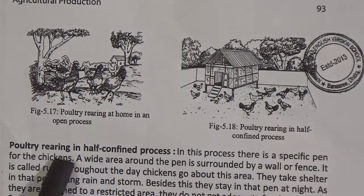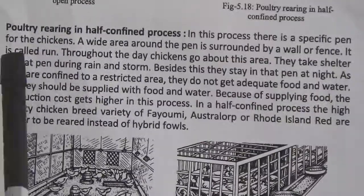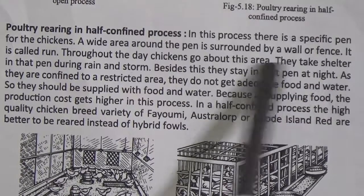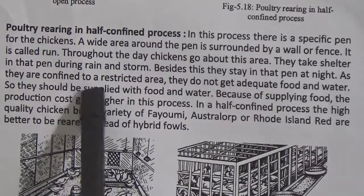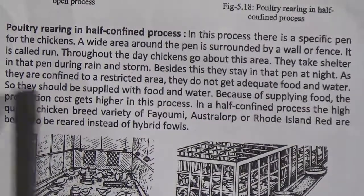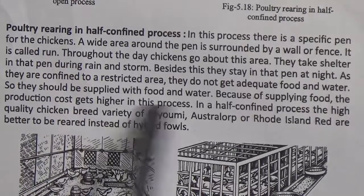Poultry rearing in half-confined process: in this process, there is a specific pen for the chickens. A wide area around the pen is surrounded by a wall or fence, called a run. Throughout the day, chickens go about this area. They take shelter in that pen during rain and storm, and stay in that pen at night. As they are confined to a restricted area, they do not get adequate food and water, so they should be supplied with food and water. Because of supplying food, the production cost gets higher in this process.